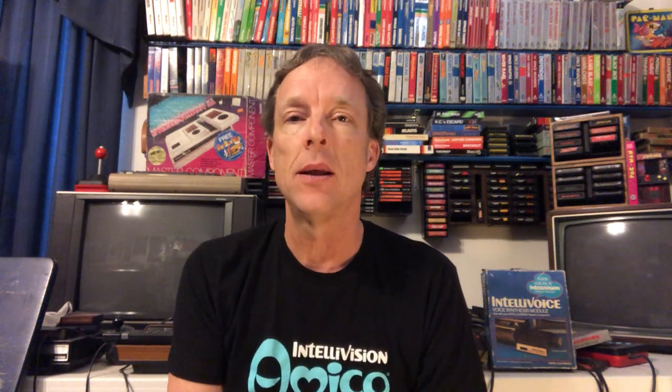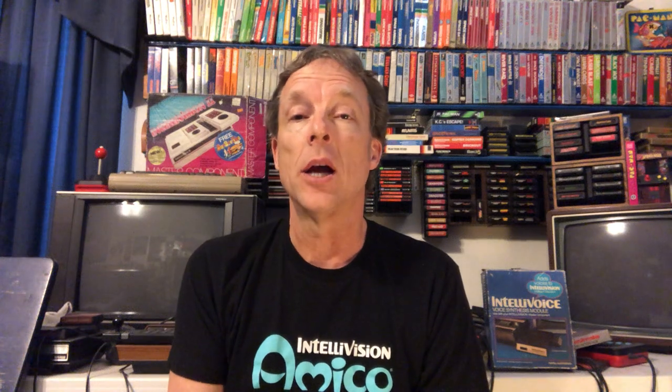Hey guys, Brett Weiss here. Gonna be talking today about the Intellivision Amico and why I pre-ordered the Founders Edition. I'm really excited. The email went out today at 1 o'clock and I was eagerly awaiting it. They only created 2,600 of these special editions, after the Atari 2,600, which I thought was pretty amusing.